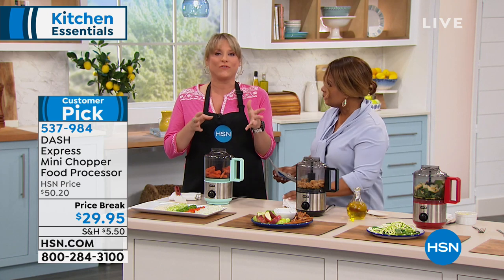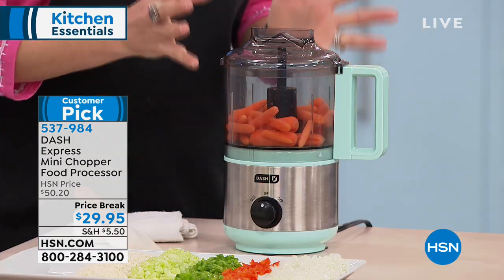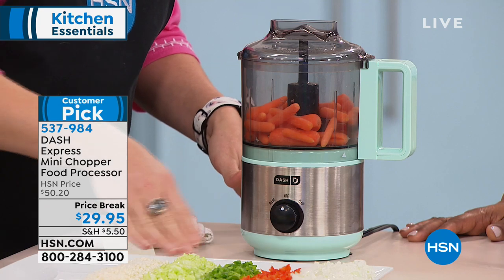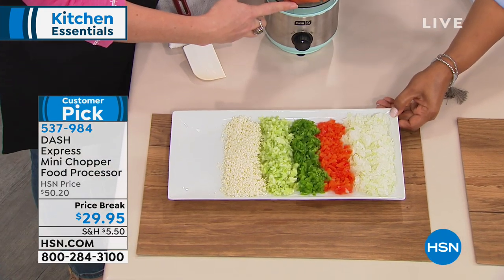When I started looking at food processors, the average is 11 cups. Unless you own a catering company, you don't need a big, giant food processor. You don't want to get out your 30-pound stand mixer just to prep something. So Dash said, let's bring it down — let's make it not just a chopper but a full food processor. Right in front of me are all the different things we've chopped earlier, and I'm going to finish with some carrots.